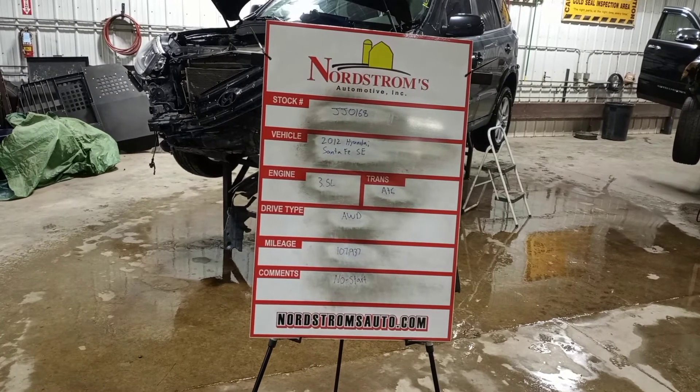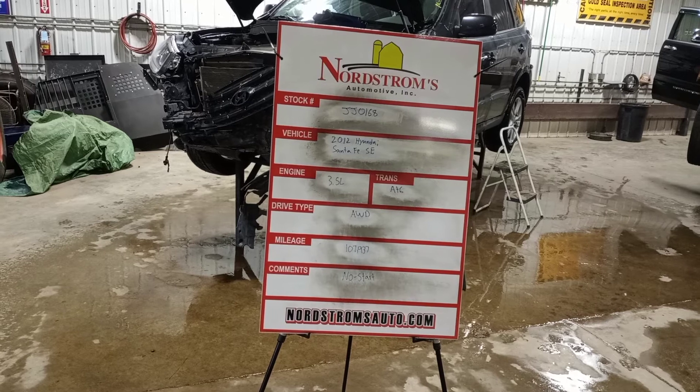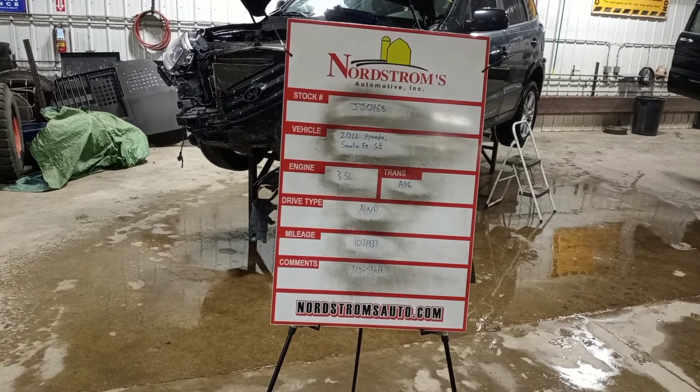Stock number JJ-0168-2012, Hyundai Santa Fe SE, 3.5 liter, automatic six-speed. It's all-wheel drive with 107,937 miles.